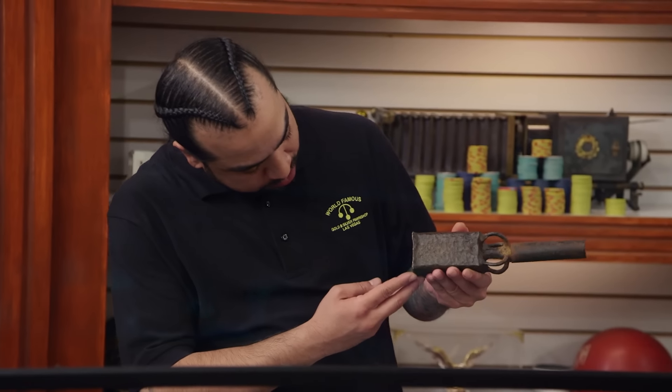I'm excited to hear what the expert is going to say about my item. I really do think that it is a Ming Dynasty hand cannon, and it will be really gratifying to see if I'm right.